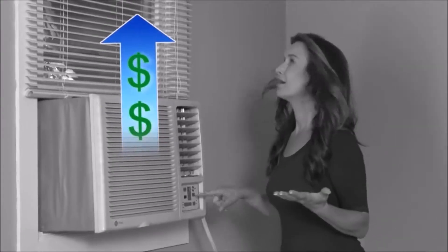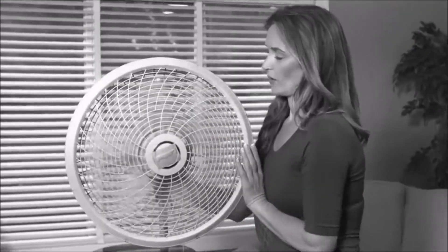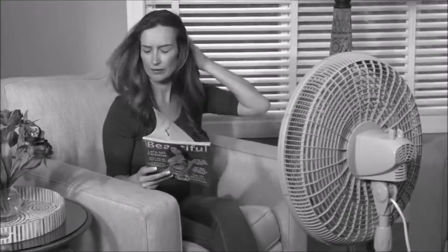You want to stay cool when you're feeling hot, but running your air conditioner all day asks a lot. Fans are bulky and just blow hot air in your face. There has to be a better way to cool down your place.